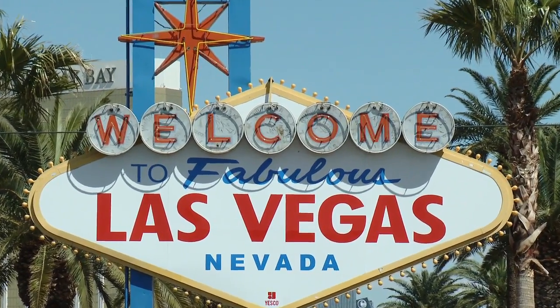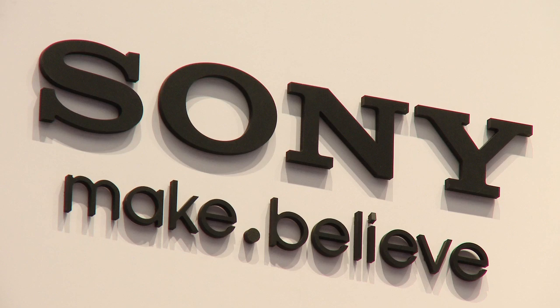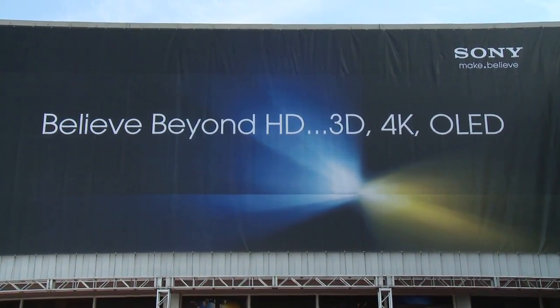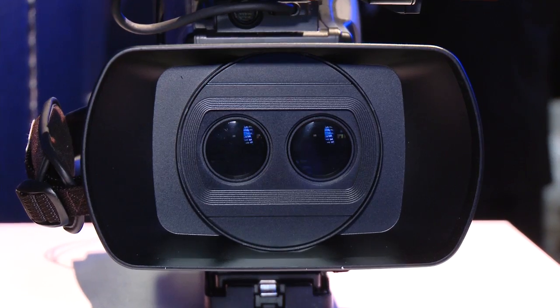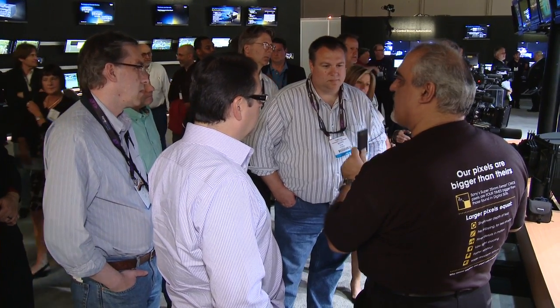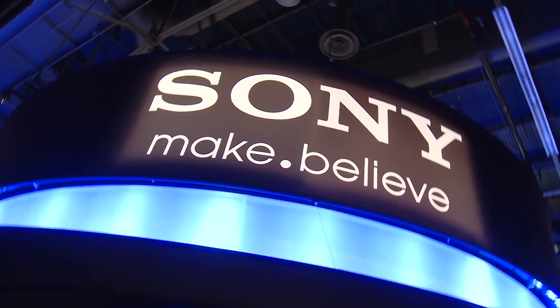Welcome cruise controllers, we're at NAB 2011 and Information Overdrive has a sneak peek of the Sony booth before it even officially opens to the public tomorrow. There's a ton of awesome new equipment, so put down your bucket of coins, get up from those dollar slots, and come with me, Rebecca Toth, to the jackpot of cool video gear at the Sony booth.